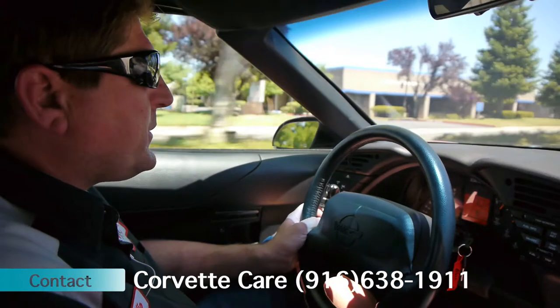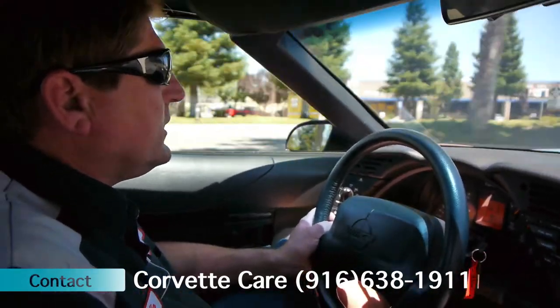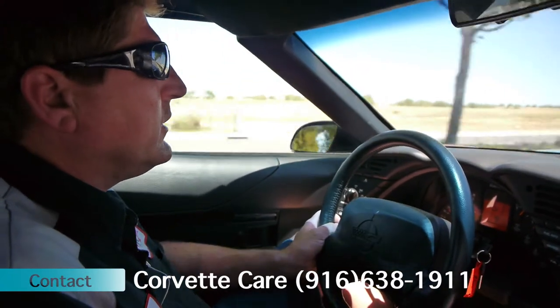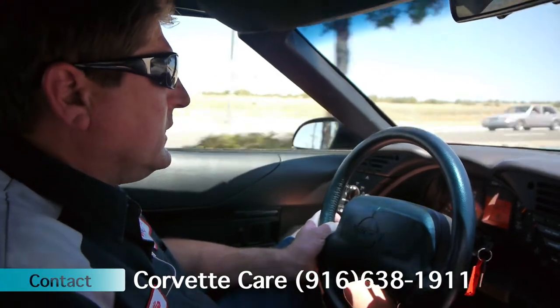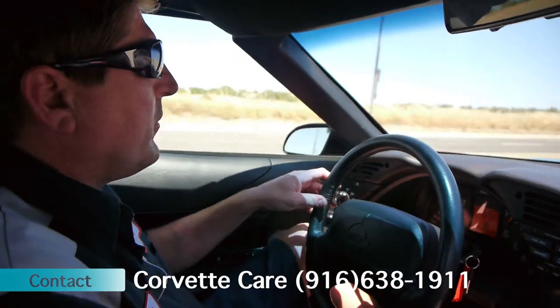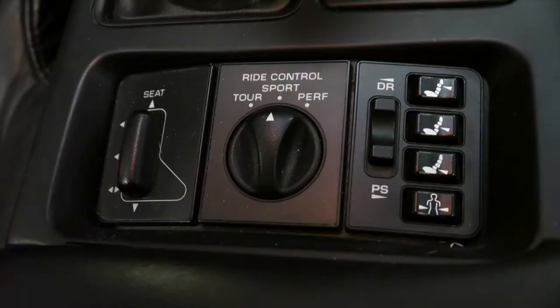The ZR1 was an especially sought-after car. It had a couple of cool features, such as the power and normal mode key that you could actually remove from the dashboard. You could either have it in full power mode and enjoy it, or put it in normal mode and let your wife or child take the car out.